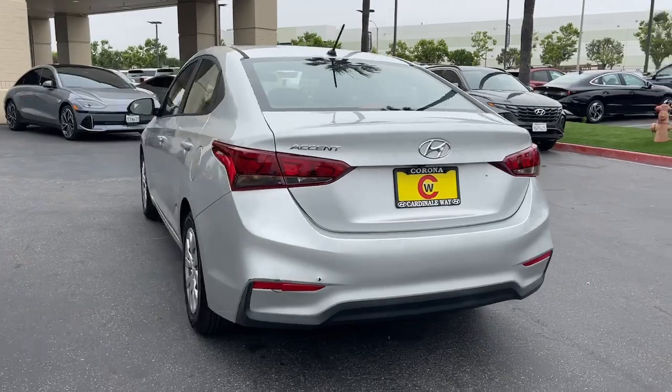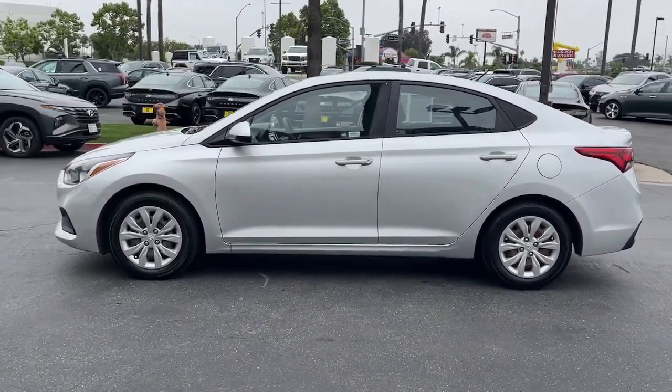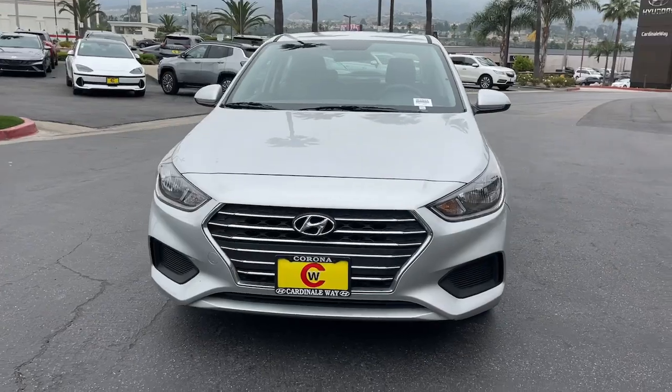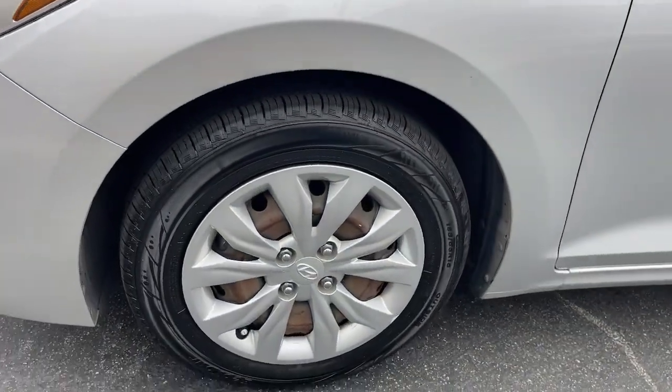Here's an affordable way to get the features you need and the quality you want. Presenting the Hyundai Accent, the compact sedan that gives you a spacious cabin, touchscreen infotainment, advanced safety tech, and a comfortable, lively ride. These are just some of the great options this vehicle comes with.